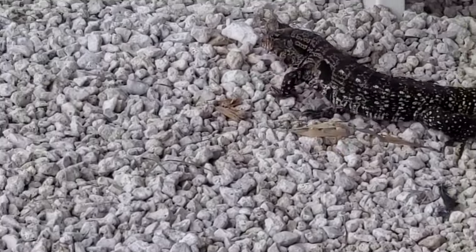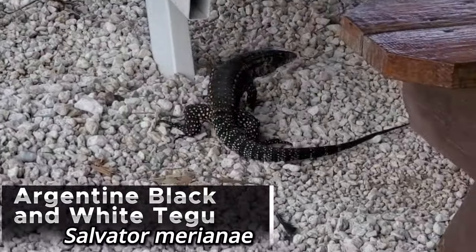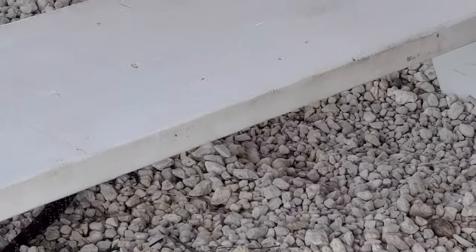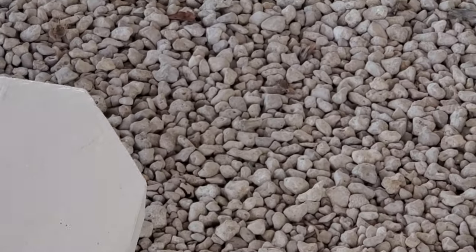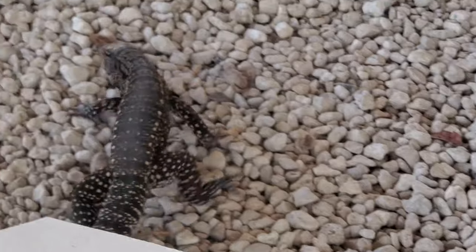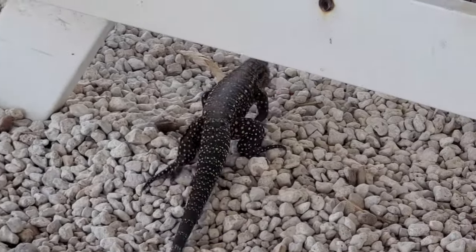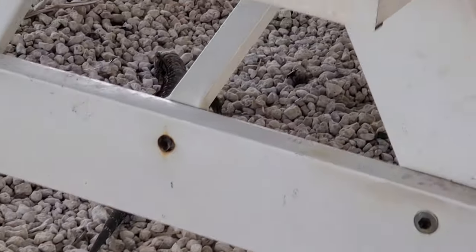Right over here is an Argentine black and white tegu that is just in this picnic area. This is another invasive species of South Florida. One of the reasons I'm down here is I actually work with these lizards. That's a smaller one who just worked his way into the parking lot.